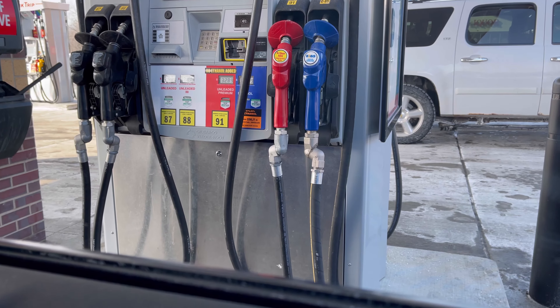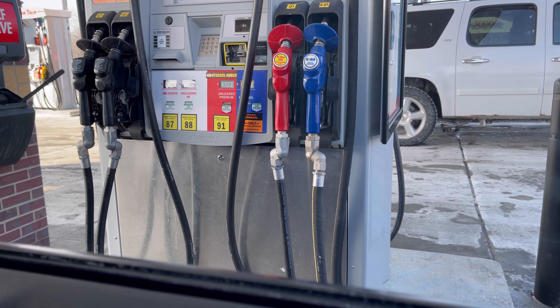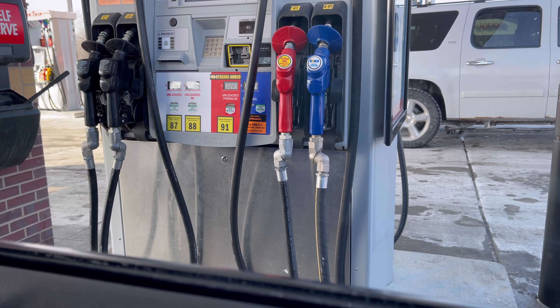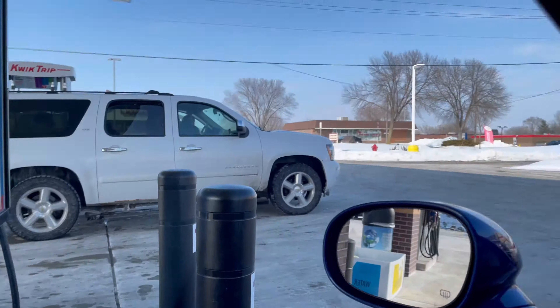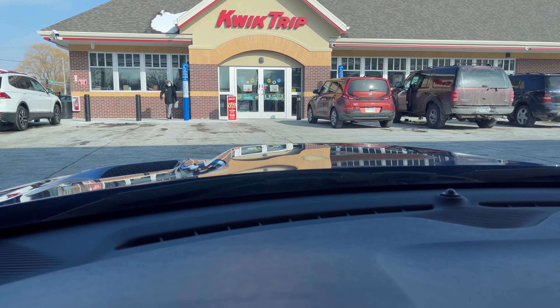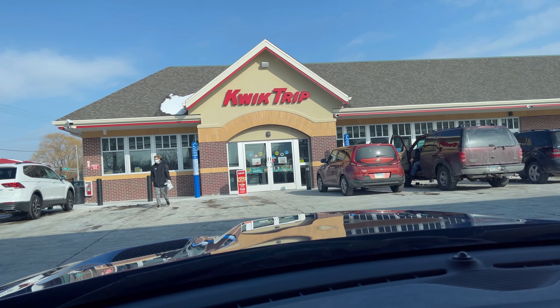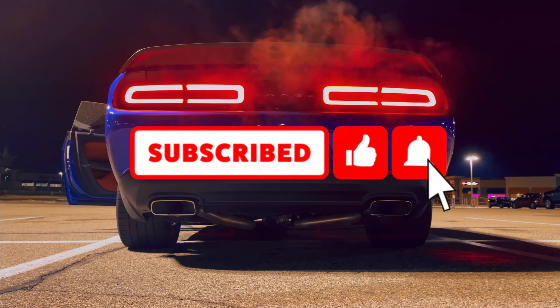Alright guys, so we're going to throw some E85. Just messing with you. We had some other issues with the 91 again — just bad luck. I guess it just didn't want to keep pumping. It's always the QuikTrips — I don't know why. I mean, it's good quality gas. Anyways, we're going to get out of here. Make sure you like, comment, subscribe, share the video, turn on the notification bell, and we'll catch you guys in the next one. Thank you for watching.